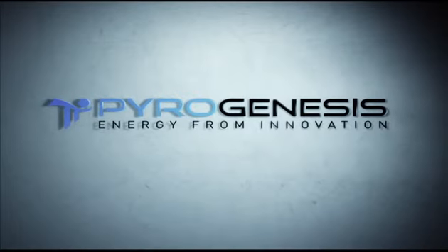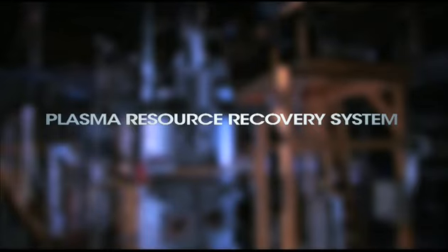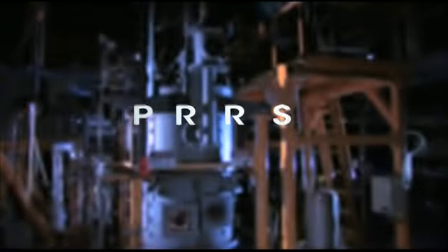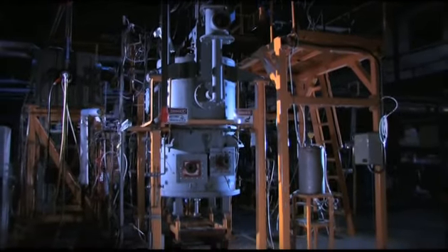Pyrogenesis Canada would like to introduce its patented Plasma Resource Recovery System, the PRRS, which can convert virtually any type of waste into energy and other useful products.